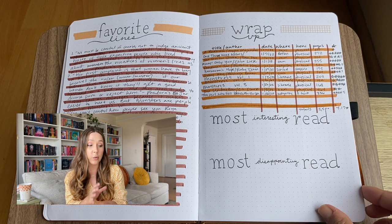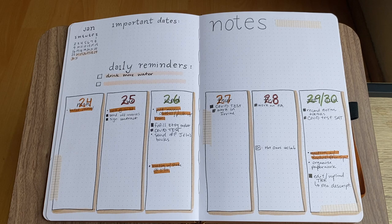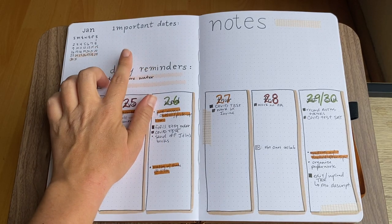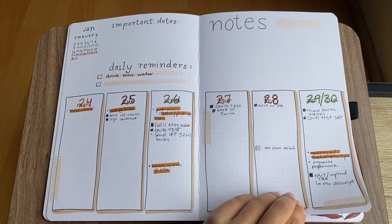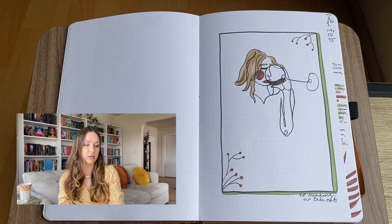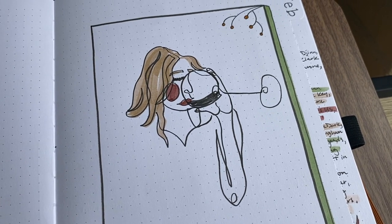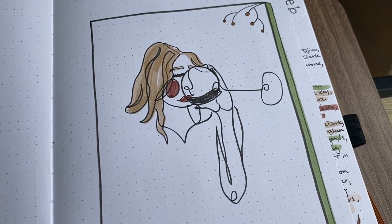Now we're getting into the weeklies. I like this weekly layout — it's nice — but it left a lot of space that wasn't used, so later on I combine and consolidate some things. Flipping into February, I still tried to do the line art with the women theme, same colors. She's drinking from a wine glass, which I think is funny because in February I was on a no drinking ban — so that didn't really work out!